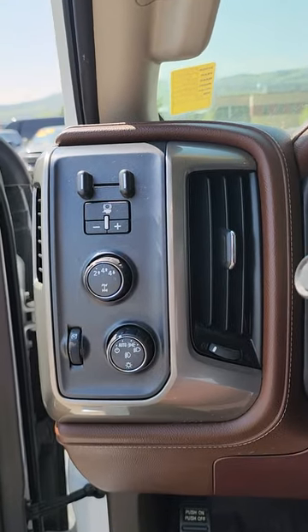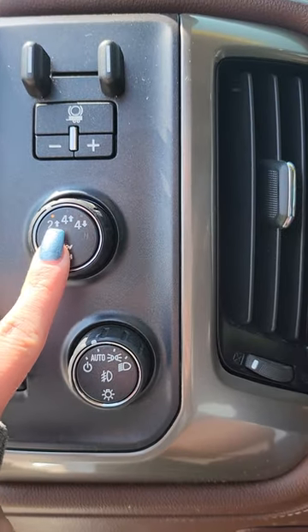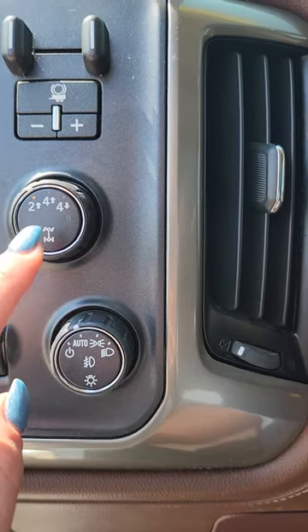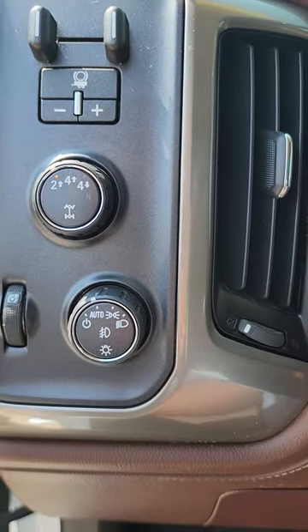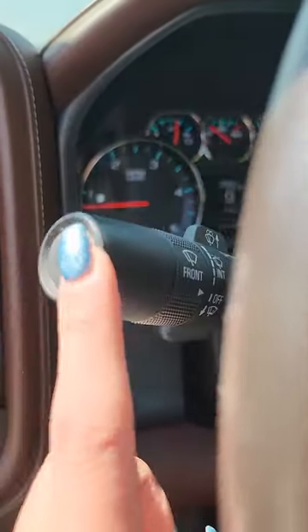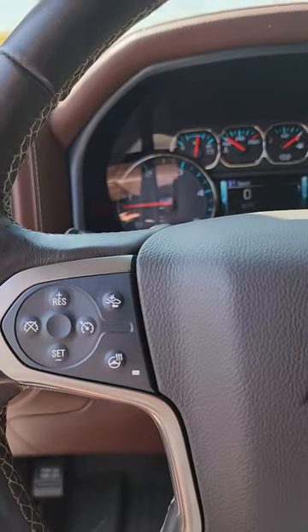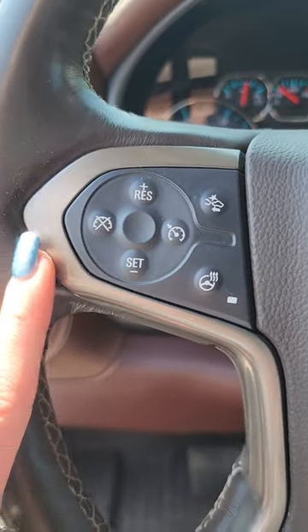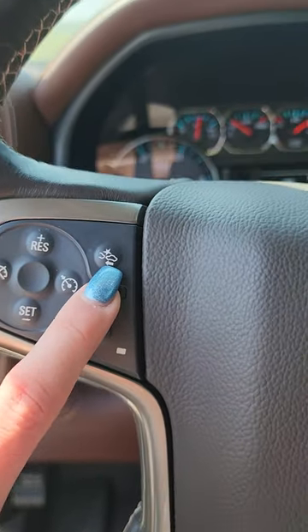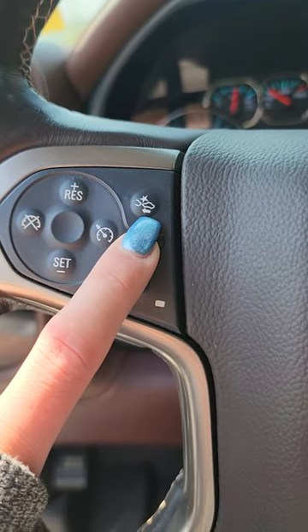We'll start here on the left-hand side of the steering wheel. You have your trailer brake controller, your four-wheel drive system — this is going to be a shift on the fly from two to four high. Four low is accessible under 10 miles an hour. You do have that locking axle ratio and automatic lights. On the left-hand side of the steering wheel, we've got all of our cruise control options, a heated steering wheel, as well as forward collision assist.